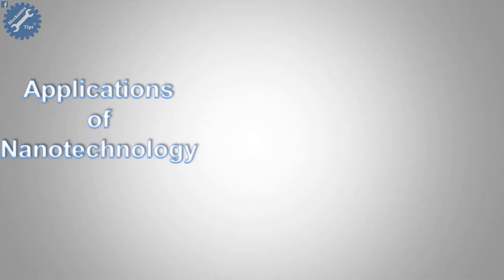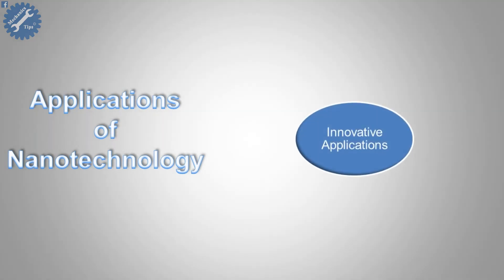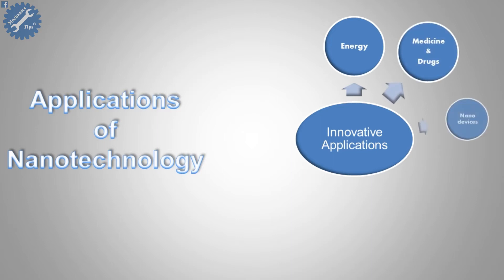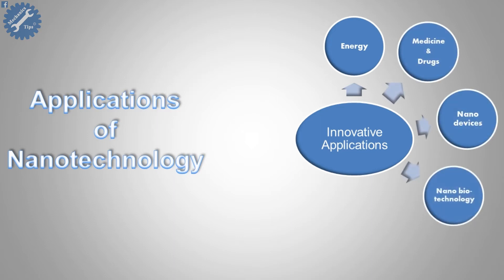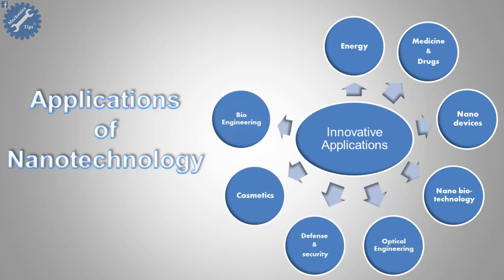Today, we are going to continue our nanotechnology video. We will start with a look at applications of nanotechnology. There are many innovative applications for nanotechnology such as energy, medicine and drugs, nanodevices, nanobiotechnology, optical engineering, defense and security, cosmetics, bioengineering, and nanofabrics.